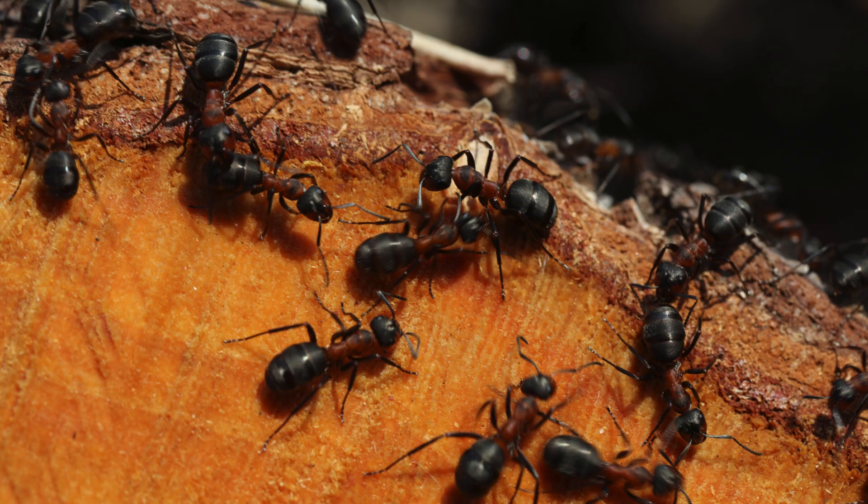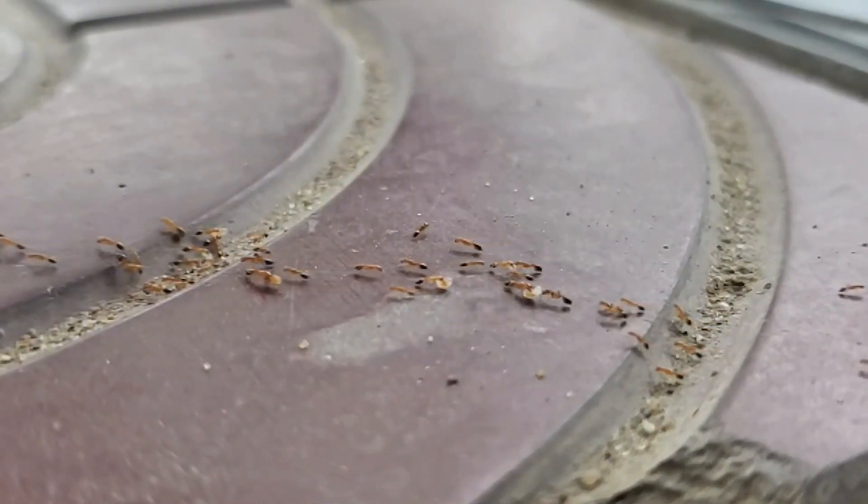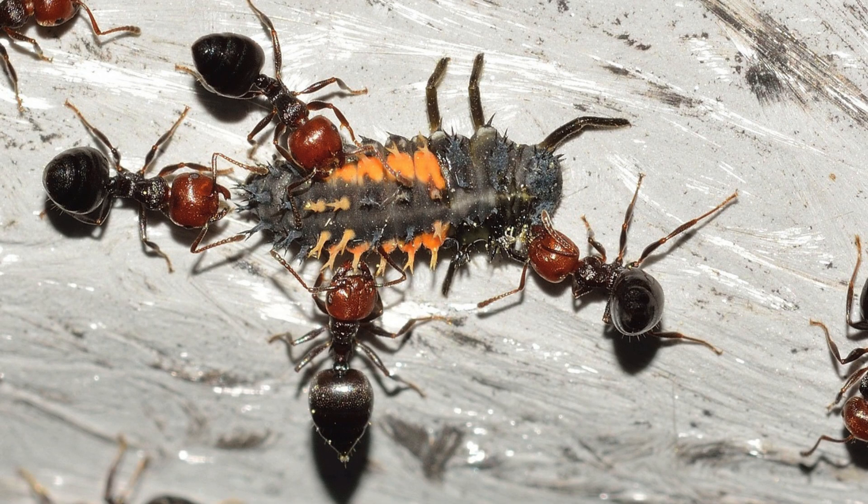But it's not just individual strength. Ants are master collaborators. They work together to distribute weight, allowing them to carry even larger objects by sharing the load. This teamwork is a major reason why ants can accomplish such impressive feats.